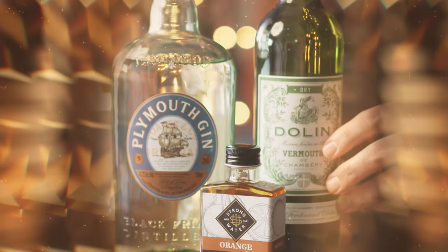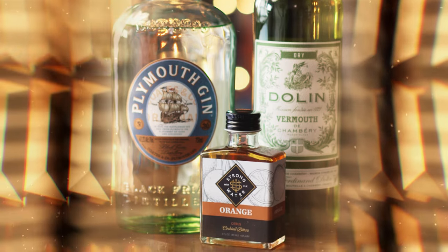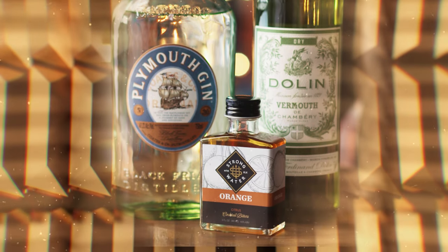You'll need three ingredients for both of these initial classic martinis: Plymouth gin, Dolin dry vermouth, and orange bitters. You can absolutely also use a London dry style like Beefeater or Bombay Sapphire, and they will give you a very similar effect to Plymouth, so feel free to substitute if that's what you have on hand. Gin styles probably necessitate an entire video on their own, but I have a link to a fantastic article on gin styles in the description to save us a little time so we can get to enjoying a martini just a little bit quicker.